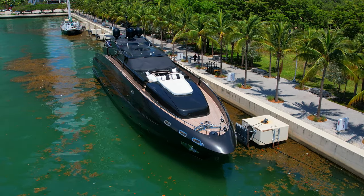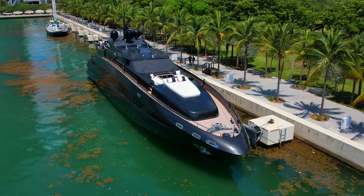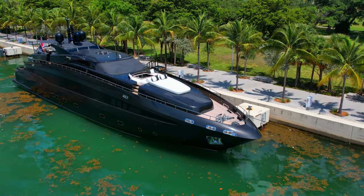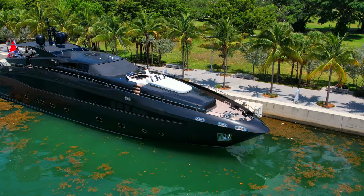She carries 4,500 liters of water. On the ranking of the largest yachts in the world, Rock 13 Superyacht is listed as number 1,878.